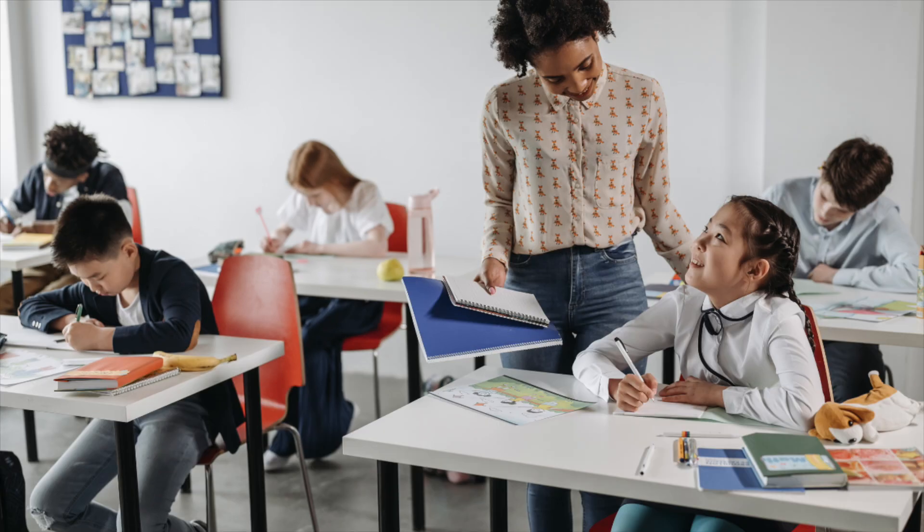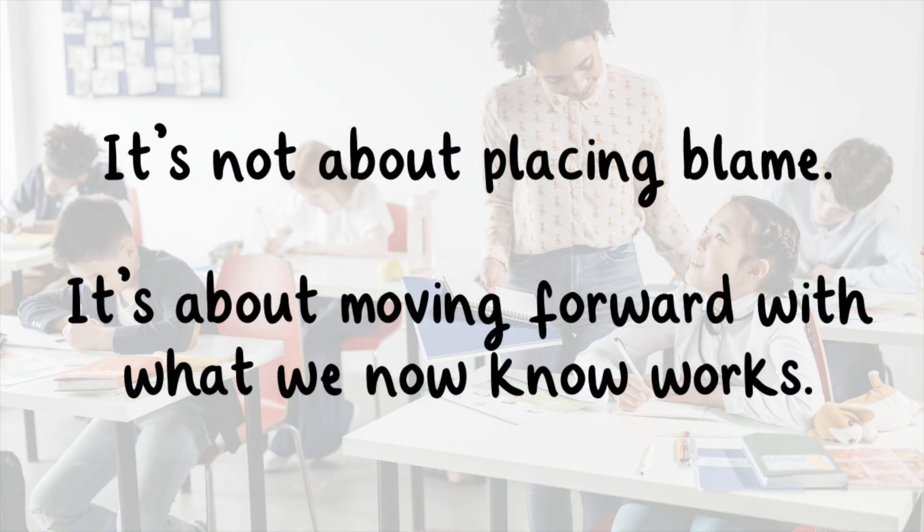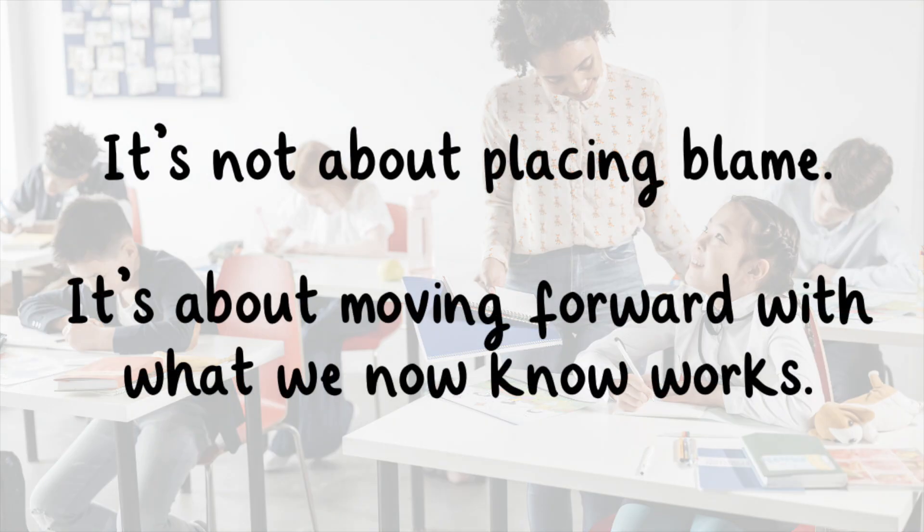And for teachers, it means revisiting what we've been taught, staying curious, and embracing tools that align with how children learn best. It's not about placing blame—it's about moving forward with what we know now works.